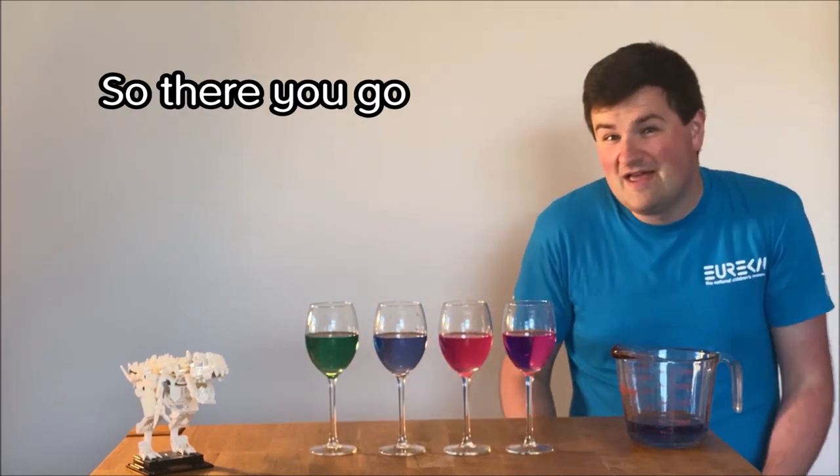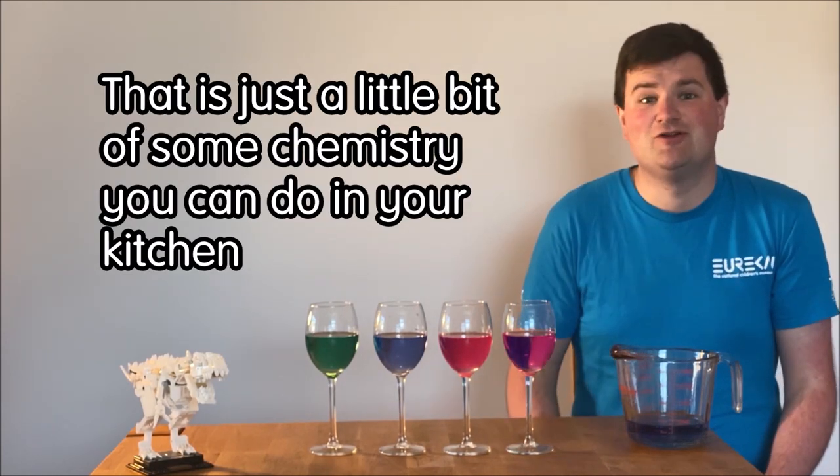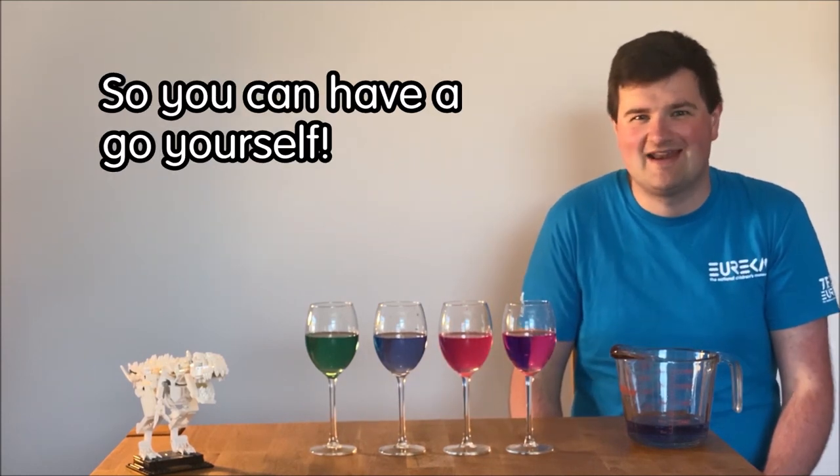So there you go. That is just a little bit of some chemistry you can do in your kitchen, and there are full instructions on how to do this on our website so you can have a go yourself.